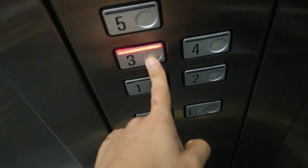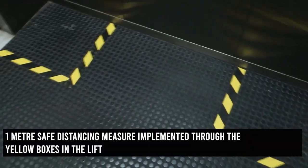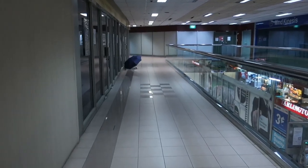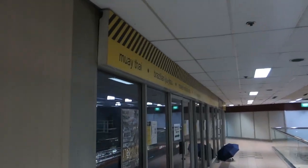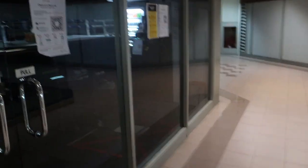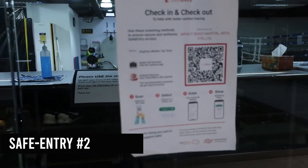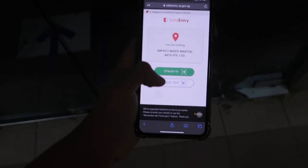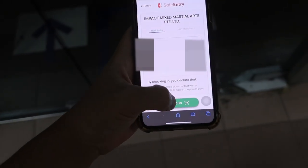I also noticed the yellow boxes in the lift, which are to facilitate safe distancing. Finally, after arriving at the gym, we have to undergo a second round of safe entry. This is to ensure that no infected people are breaching their stay-home notices or quarantine orders, ensuring a safe environment for everyone to train.